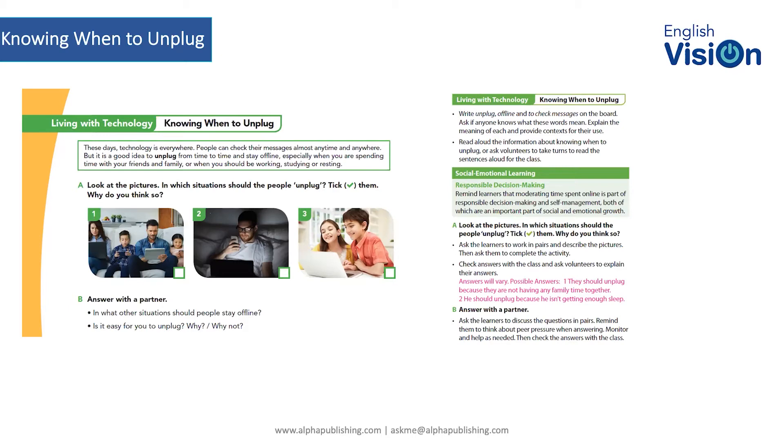With the exercise itself, it's fairly straightforward: look at the pictures and decide in which situations the people have unplugged. Why do you think so? The TG answers will vary: they should unplug because they're not having any family time together; he should unplug because he's not getting enough sleep. The idea is to get students to think critically about this — to talk to each other and actually consider what they're doing, rather than accessing everything unconsciously on their phones.